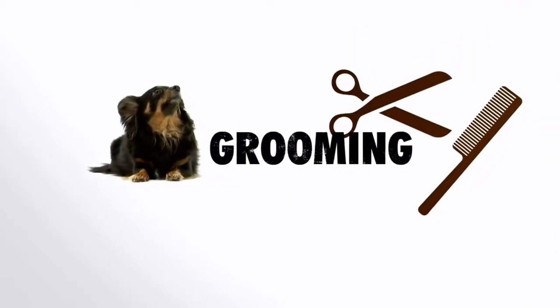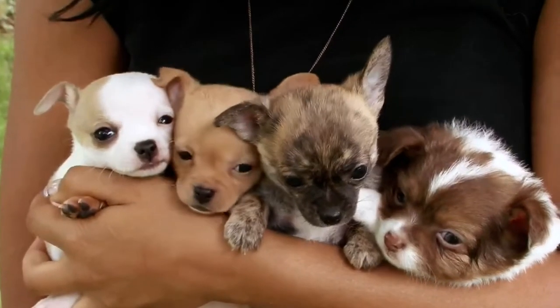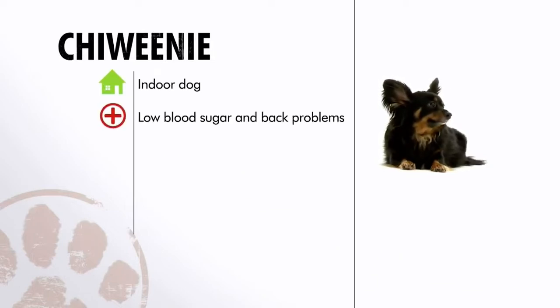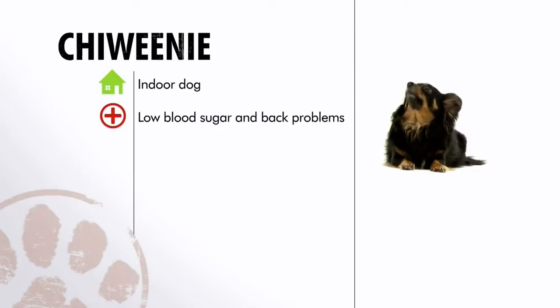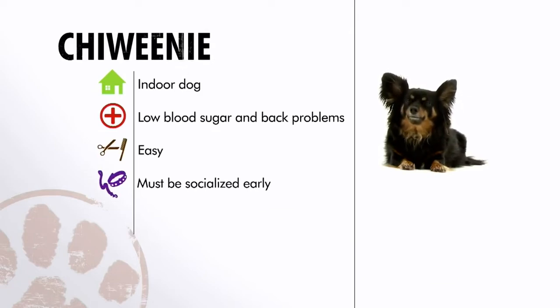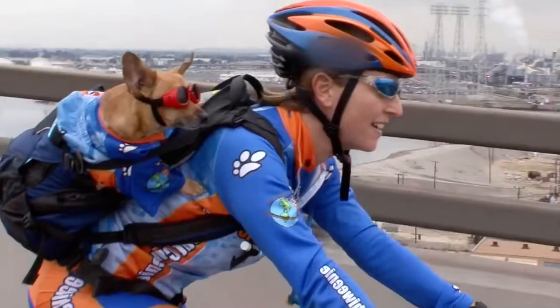Cheweenies have minimal grooming needs — even on the long-haired variety, their coats don't require a tremendous amount of brushing. Cheweenies do better with small families and often bond strongly with one or two people. Small children definitely need to be supervised around this dog. In general, the Cheweenie is more of an indoor dog, with back issues and low blood sugar as the main health concerns to watch. Early training is a must to make this dog less yappy, and they love to be with you no matter where you go.